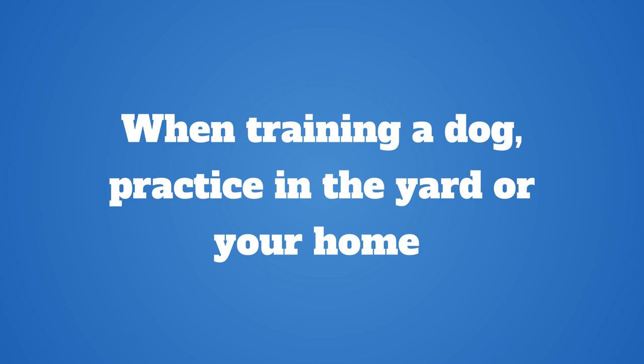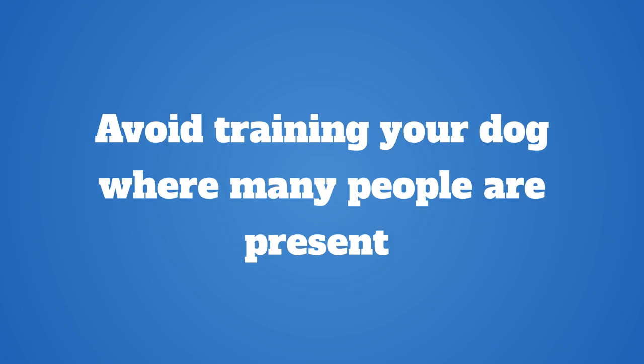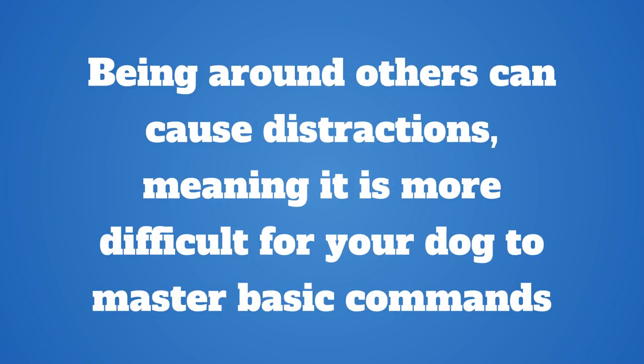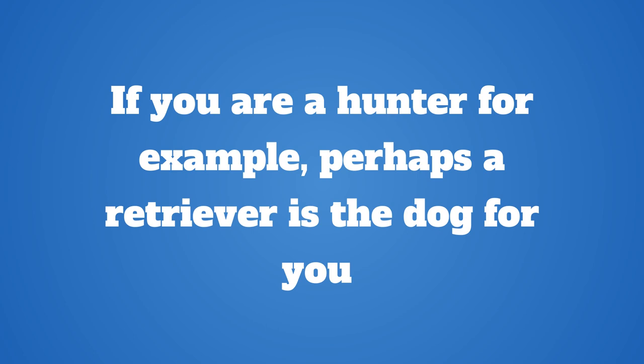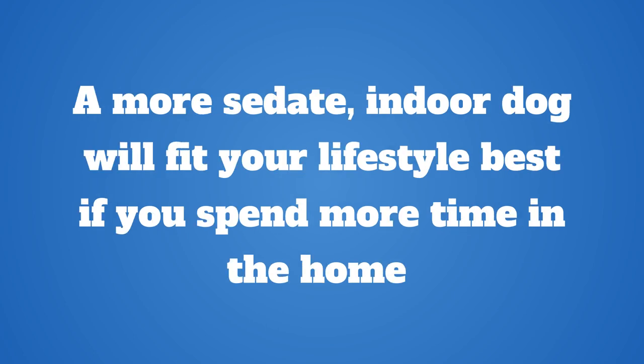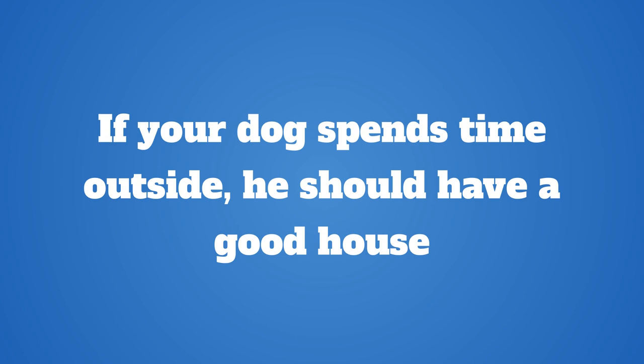When training a dog, practice in the yard or your home. Avoid training your dog where many people are present, as being around others can cause distractions, making it more difficult for your dog to master basic commands. Purchase a dog that can keep up with your lifestyle. If you are a hunter, for example, perhaps a retriever is the dog for you. A more sedate, indoor dog will fit your lifestyle best if you spend more time at home. By selecting the right dog breed, both you and your dog will be more content.